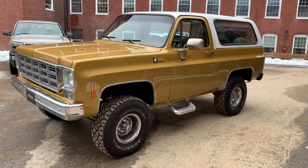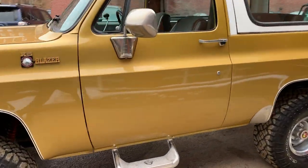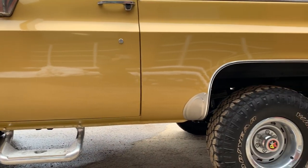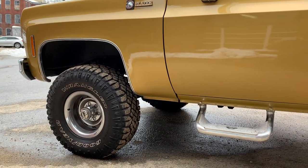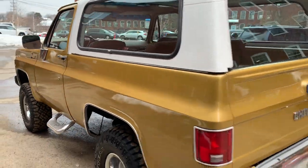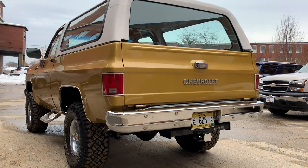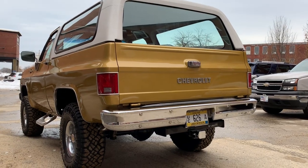It's got a 350 automatic. AC, which blows nice and cold. Four-wheel drive works great. It's got a nice little lift and beautiful tires on it. It is a real, real nice rig.